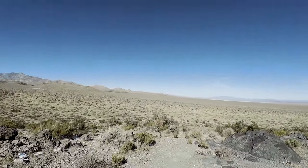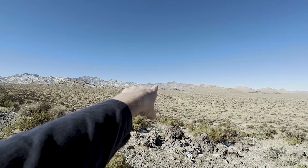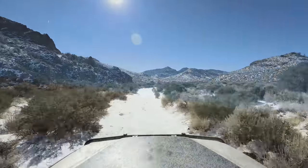Let me go ahead and get some updated pictures of it. Next one is we're heading up into that little canyon over there, and I'll meet you up there.